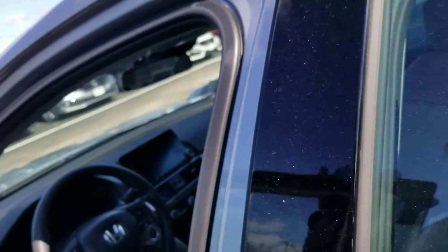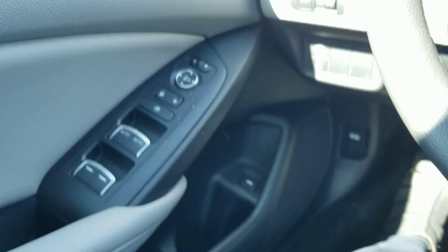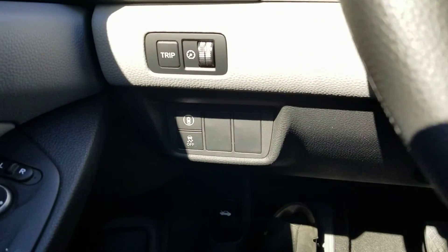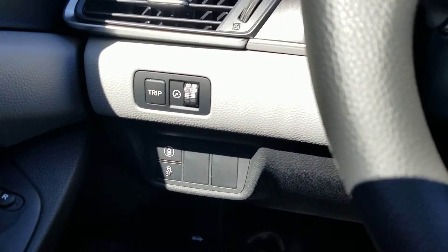I might sound a little muffled with this mask on — I do apologize for that. Let me get in here and start it up. Here's your lane departure mitigation system, frontal crash mitigation system, and traction control.